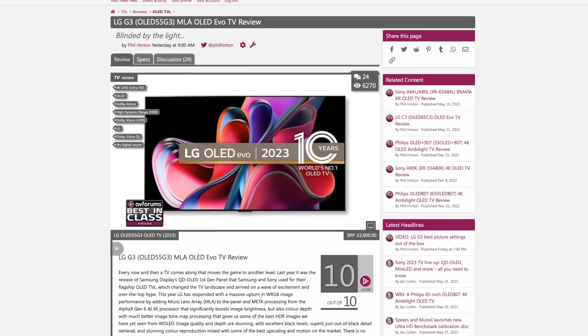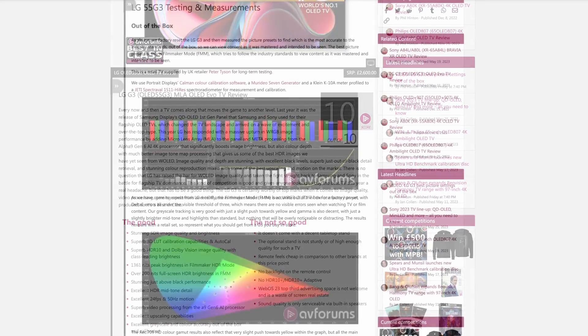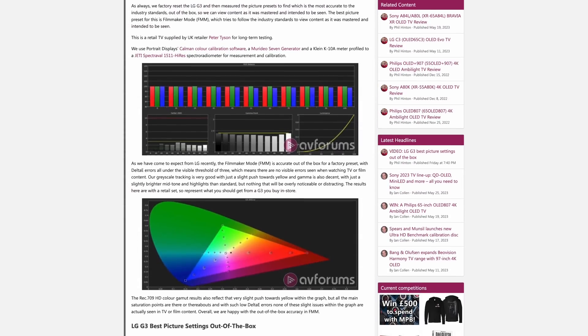Don't forget the full in-depth review at AV Forums goes into all of this in much greater detail, so head over and check it out. If you enjoyed this review, please do leave us a like. And if you want to see more TV reviews from AV Forums, including our thoughts on the 2023 flagship models, then please consider subscribing to the channel. Thanks for watching.